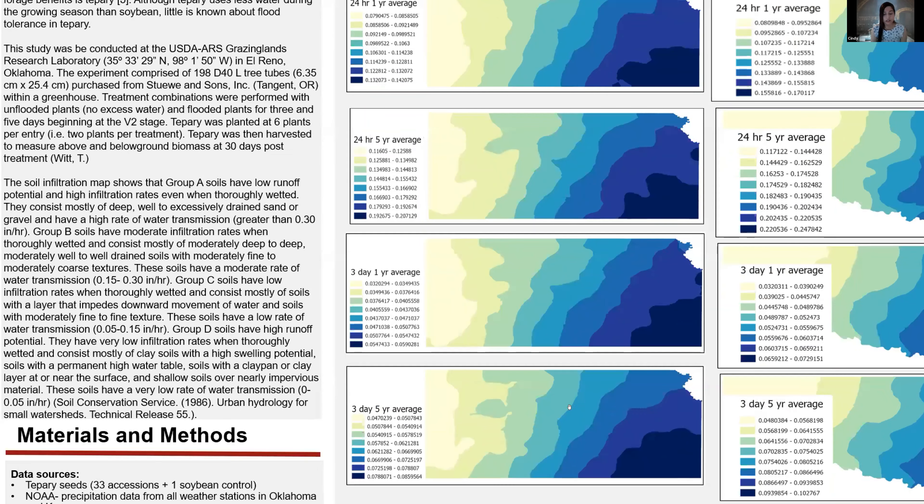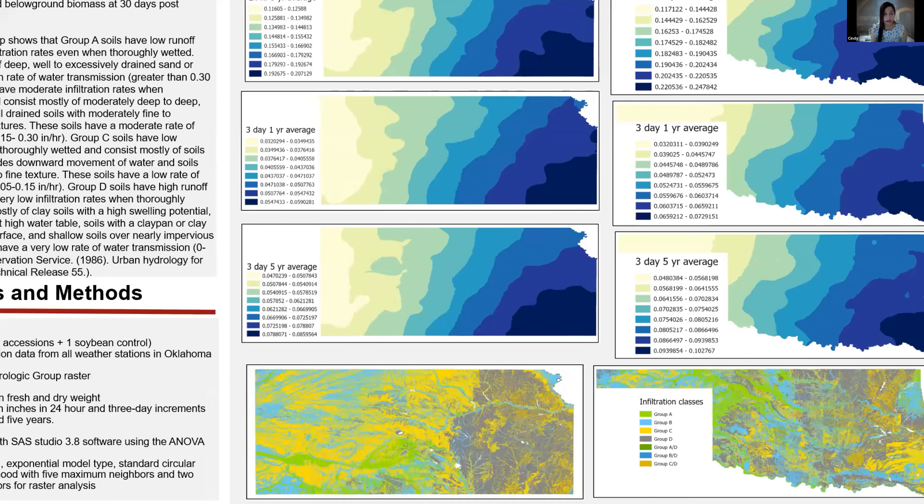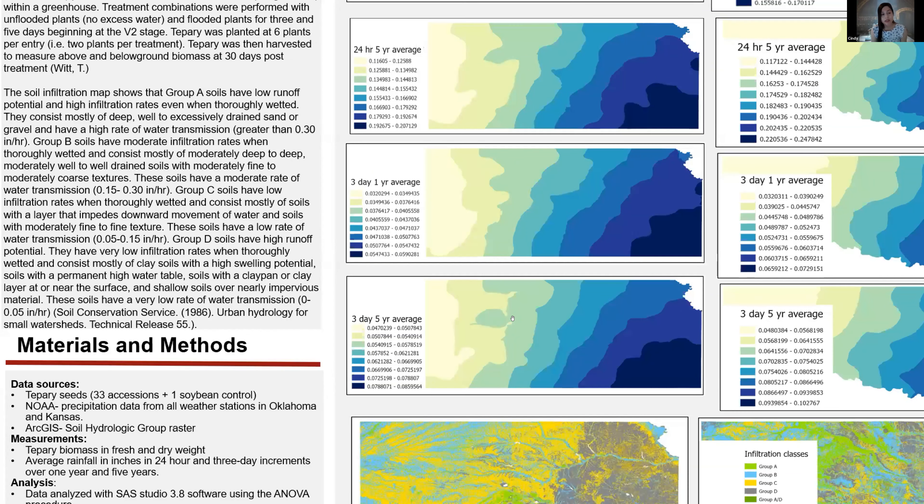Down here is the soil infiltration map. Group A soils have low runoff potential and high infiltration rates when thoroughly wetted. They consist mostly of deep, well to excessively drained sand or gravel and have a high rate of water transmission greater than 0.3 inches per hour. Group B soils have moderate infiltration rates when thoroughly wetted, consisting mostly of moderately deep to deep, moderately well to well drained soils with moderately fine to moderately coarse textures, with a moderate rate of water transmission of 0.15 to 0.3 inches per hour.